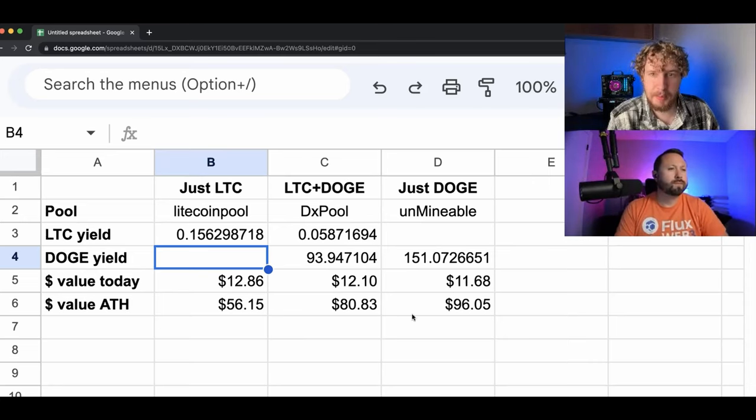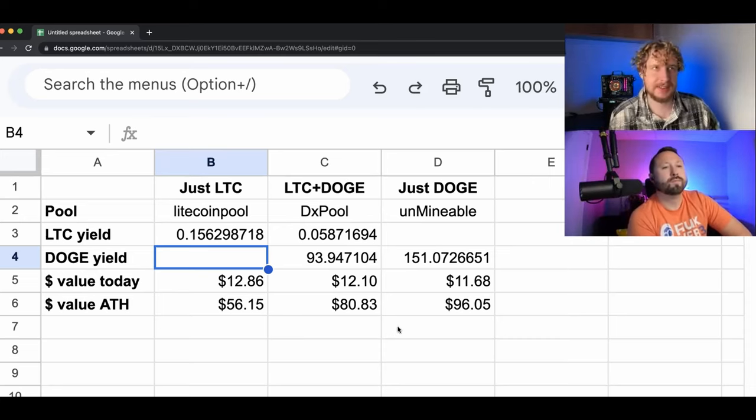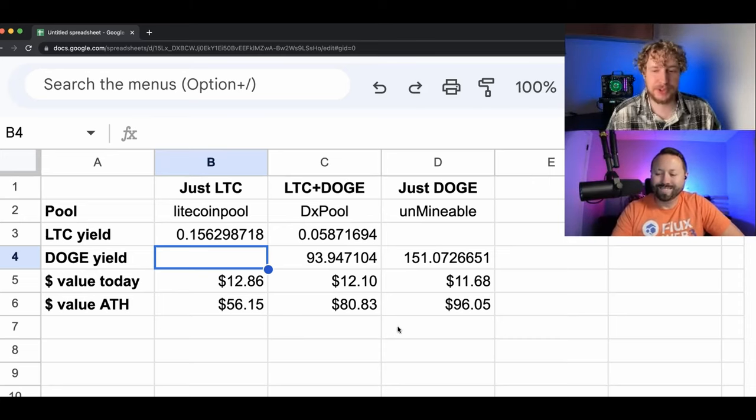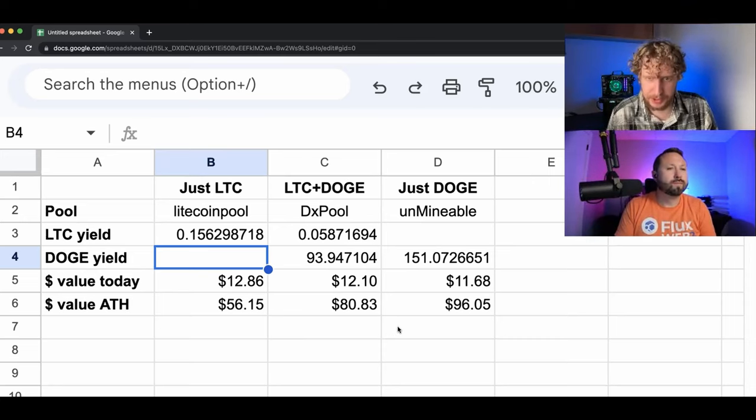I think the final row here might also be something very interesting to look at — what if you held all the coins and then sold at all-time high? Why that's interesting to me isn't necessarily that I'm 100% sure these coins will definitely reach their all-time highs again, but it kind of shows the potential growth that these coins can have, because these are prices they've been at before. And what we're seeing there is there's definitely more growth potential for Dogecoin than Litecoin.